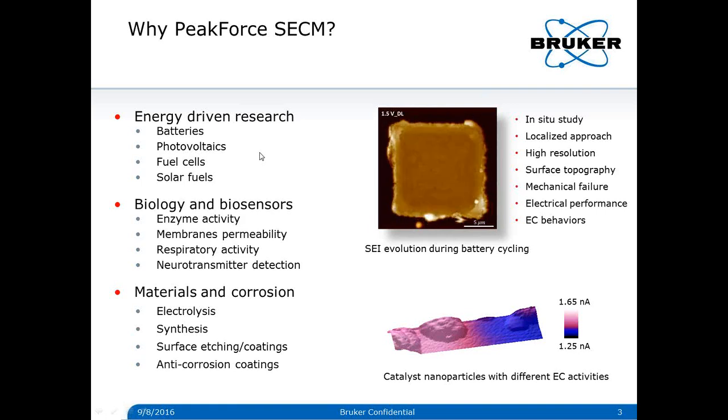To investigate such a system, it requires first in-situ local electrochemical studies with a spatial resolution of less than 100 nanometers, and second, methods that can simultaneously provide morphology, mechanics, and conductivity in addition to electrochemistry. As you can see later, Peak Force SECM nicely meets these research needs.